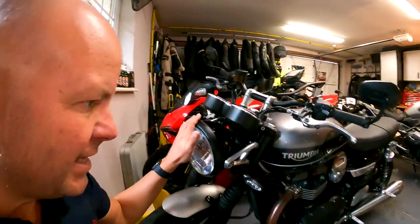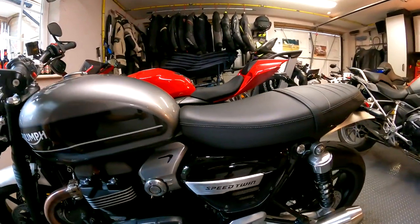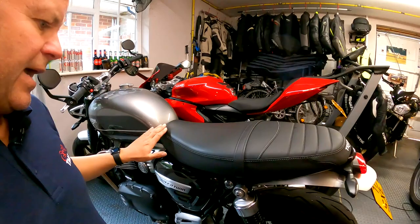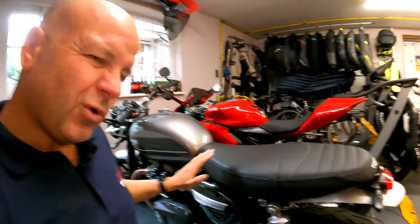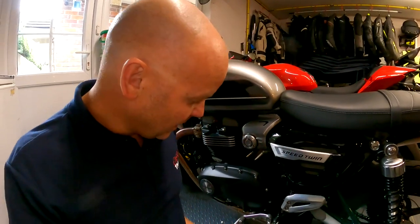Next bike is my Triumph Speed Twin. You don't see this that much on the channel - people say do you still have the Speed Twin? Well yes, here she is. I absolutely love this bike, I just think the styling is beautiful. I've tried to keep it looking largely stock. I'm thinking about whether to get the accessory seat - Triumph make a brown and black leather ribbed one which I quite like. I've also got an X-pipe fitted underneath, which is basically a decat, so it makes a better noise. I have got the Vance and Hines pipes as well.